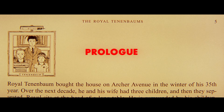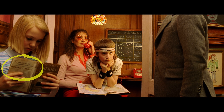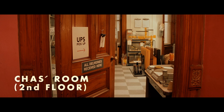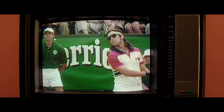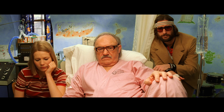If Wes Anderson was relatively coy about his affection for Futura in earlier films, with Royal Tenenbaums his font fanboyism reaches fever pitch. By my count, this film has over a hundred individual shots featuring his favourite sans-serif type. So before we dig into the how and why, let's give some context and talk about what exactly Futura is and what makes it such a significant typeface in 20th century graphic design.